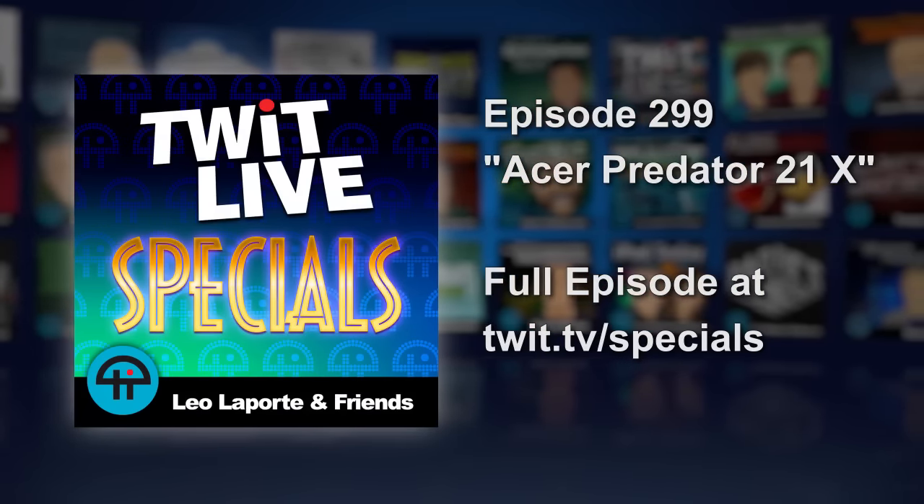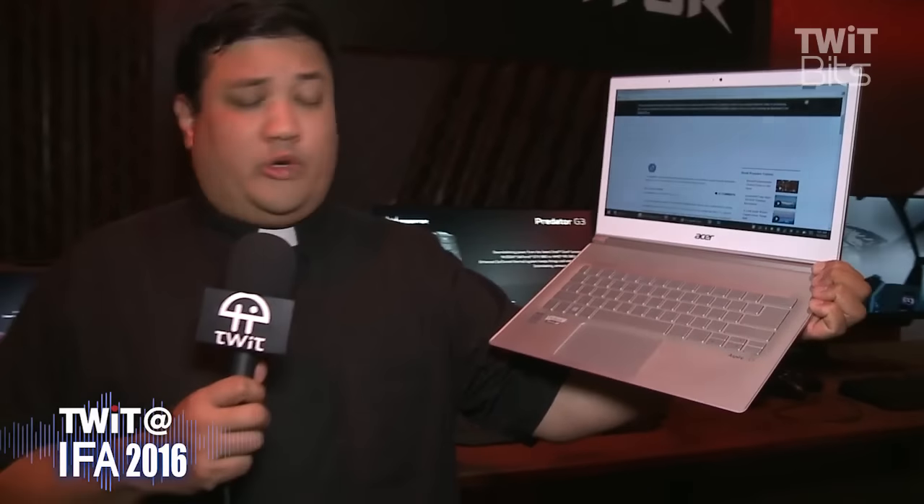If you've been following me for a while, you know that I'm a big fan of Acer. In fact, this Acer S7 has been my daily driver for years — it's the machine I use for word processing, web surfing, and yes, even video editing. I love it because it's small, light, powerful, and has battery life unlike any other notebook I've ever had.